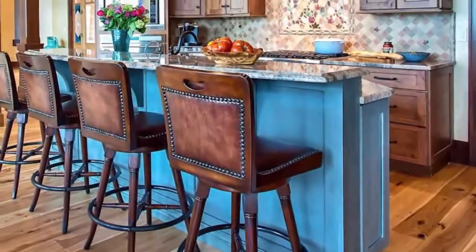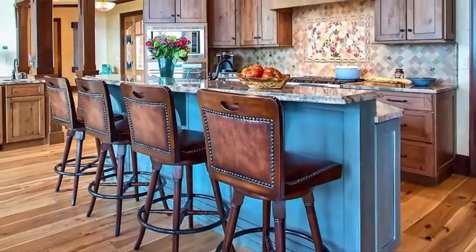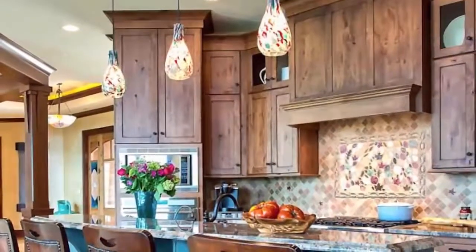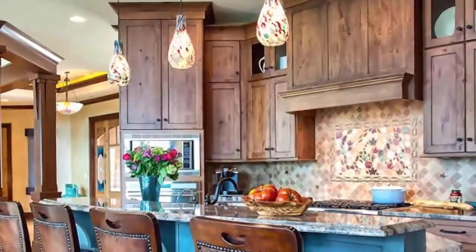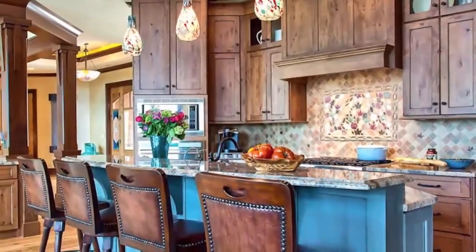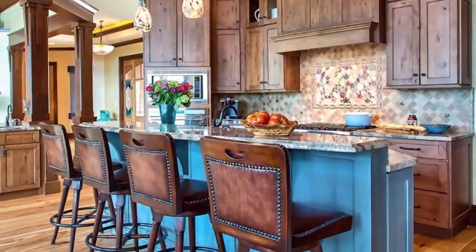However, it is the echoes of the cherry tones from the cupboards in the leather bar stools that actually anchors the rustic appeal in this setup. The strength of the granite countertop is a perfect choice. Pendant lights pull the colors together in a fine yet coordinating fashion — the perfect kitchen island lighting.